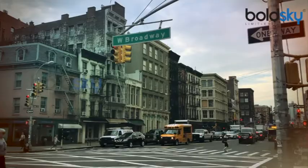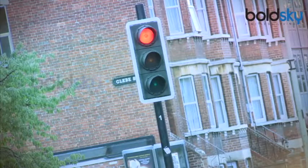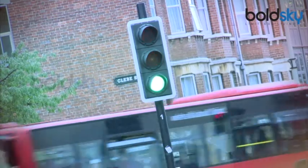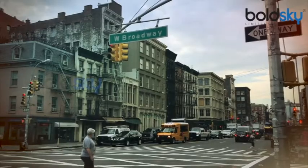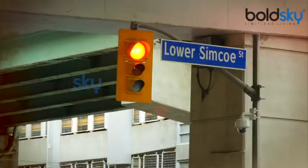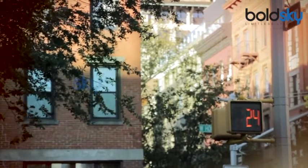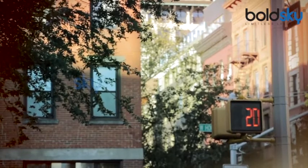1. Know your signals. Help your kids learn about traffic lights and signs and what each color indicates. Green means go — only when the signal turns green, vehicles move ahead. Red means stop — when the signal turns red, all the vehicles have to stop. Yellow means slow down — when the signal turns yellow, vehicles should slow down and prepare to stop. A walking man symbol at intersections is for pedestrians. Cross the road only if you see these signs turn green.